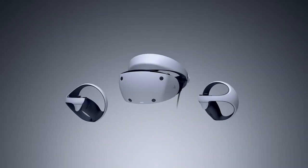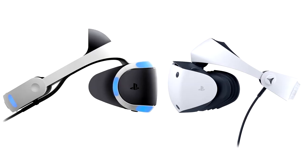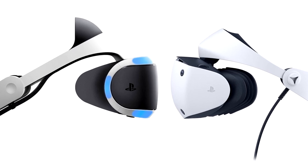Number 1. The PSVR2 is Sony's next generation virtual reality headset for the PS5 console. It is the successor to the PSVR which released all the way back in 2016 for the PS4.